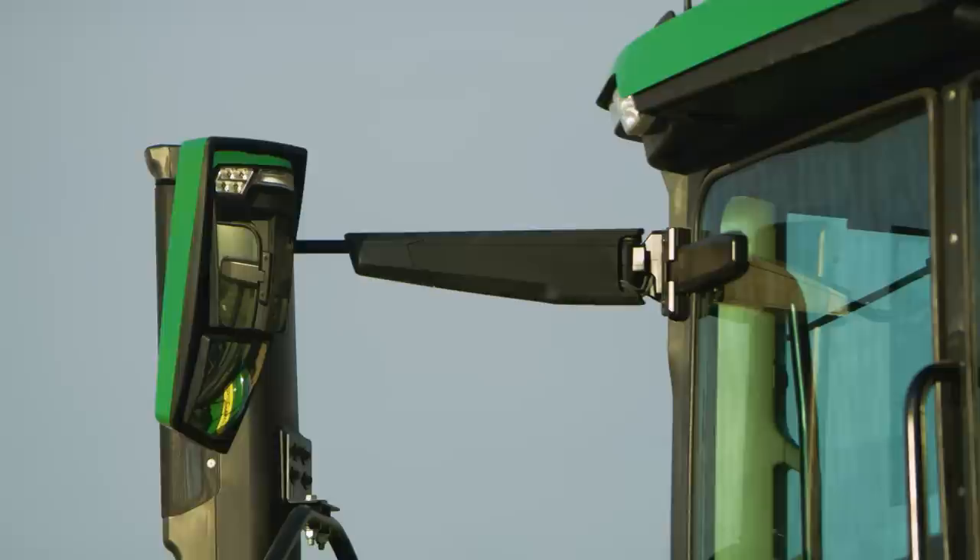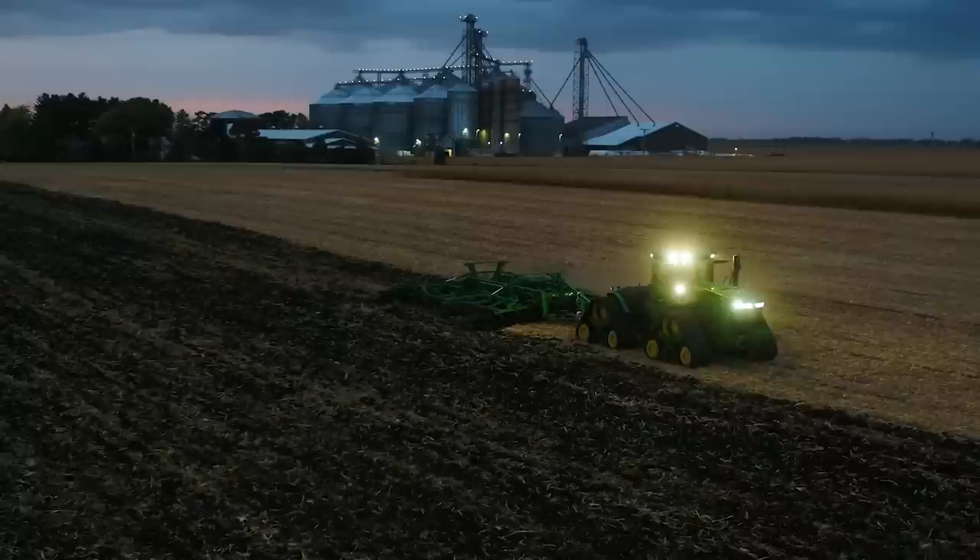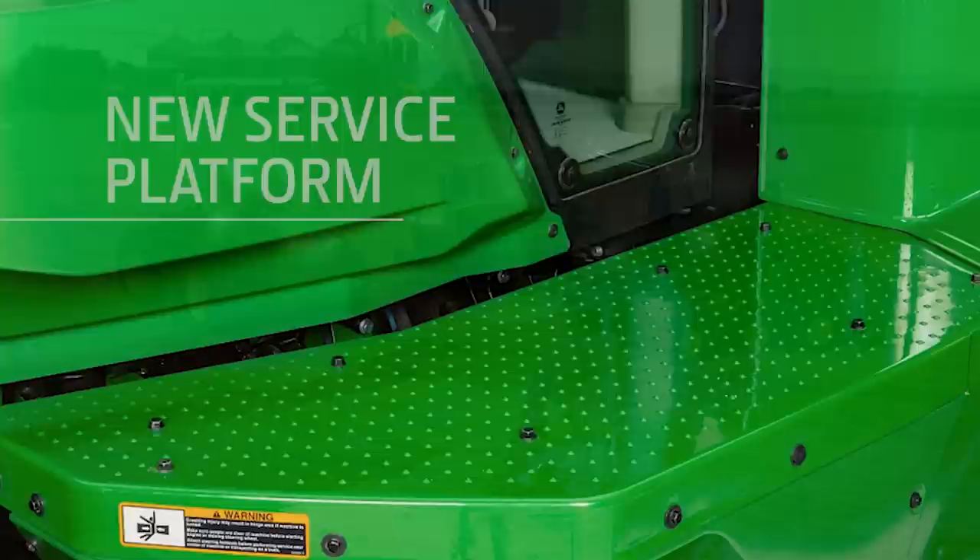Three visibility packages with lights, mirrors, cameras, wipers, and shades help you see all that's around you, day and night. And a new service platform supports easy access to regular maintenance.